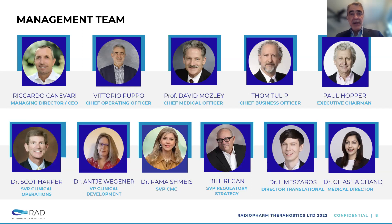Dr. Antti Bagener comes from Novartis as well, in clinical development. We have Rama Shmi in CMC, Reagan in clinical regulatory and director of translation, Levante Medzaris as Medical Director, and Gita Shachan. We've got a few more people in the team — a very strong, experienced team.